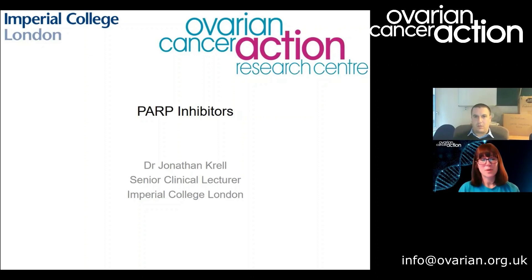Just a caveat: John is here to answer all your questions on PARP inhibitors, but this isn't a medical consultation, so we do advise you to consult your own medical team about your personal situation before making any decisions. I'm going to hand over to John now to fill us in on lots of useful information, and then we'll have time at the end for Q&A, so please do send your questions as you think of them. Thank you so much for giving us your time, John.